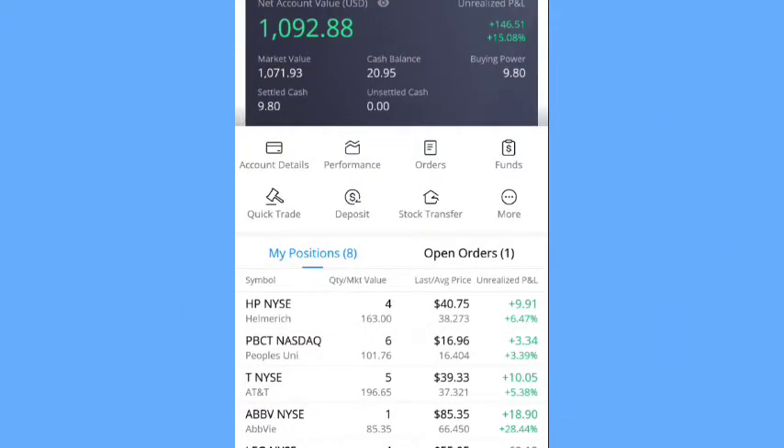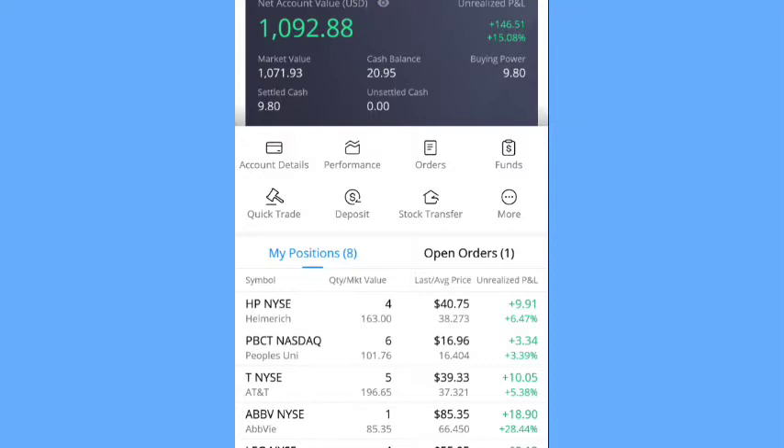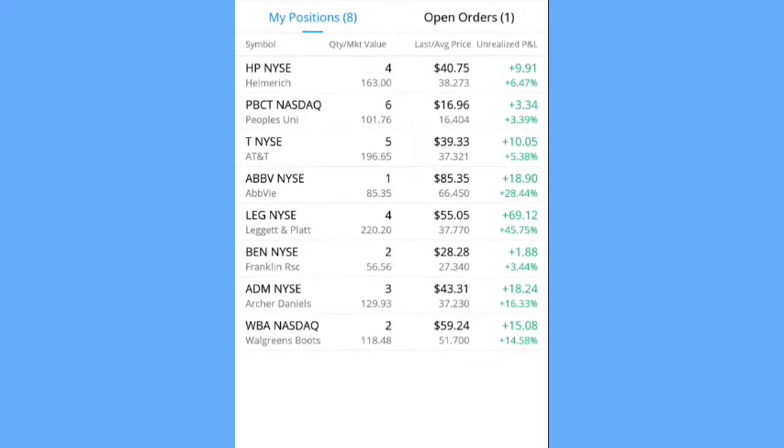Looking at the portfolio, I am at a current value of one thousand ninety-two dollars and eighty-eight cents. I have an unrealized profit of $146.51 and currently the portfolio is up 15.08%.